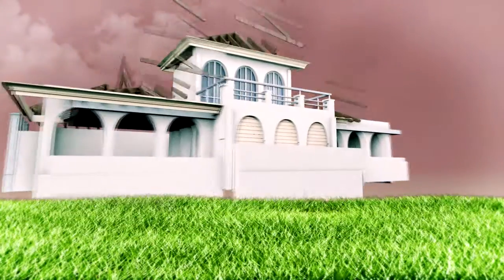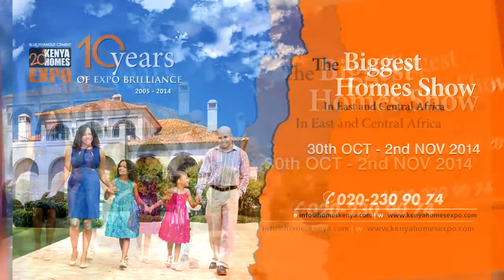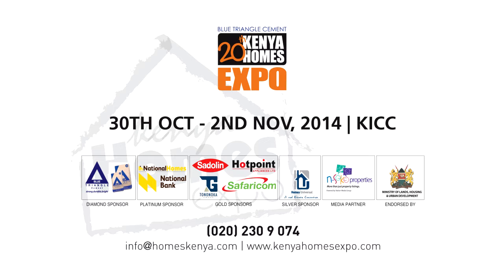You are invited to the biggest homes expo in East and Central Africa, the Blue Triangle Cement 20th Kenya Homes Expo from 30th October to 2nd November 2014 at the KICC. Embrace a bright future as we celebrate a decade of expo brilliance.